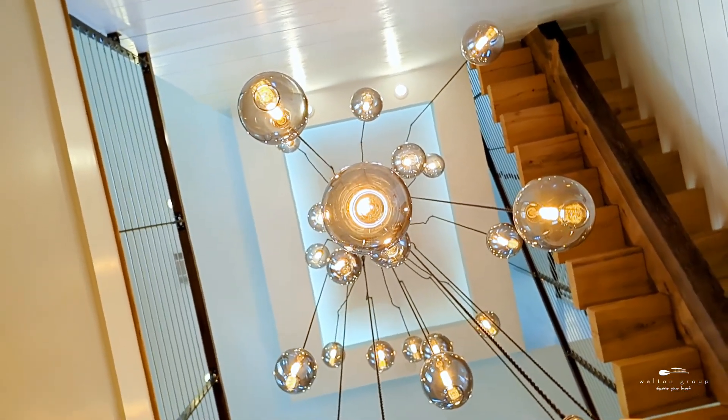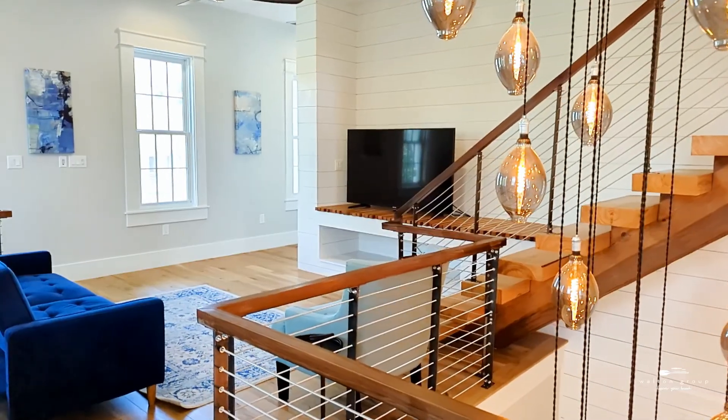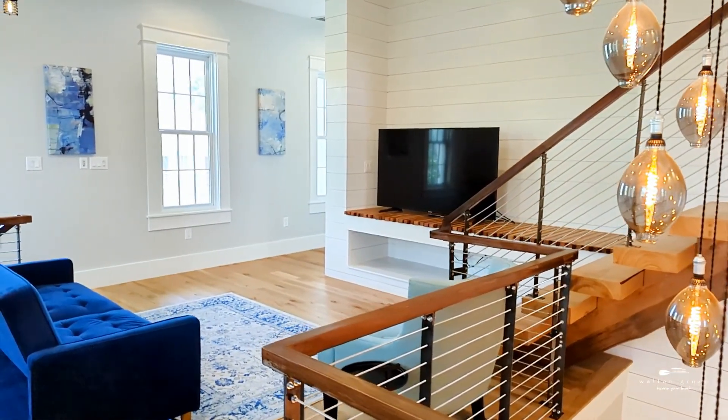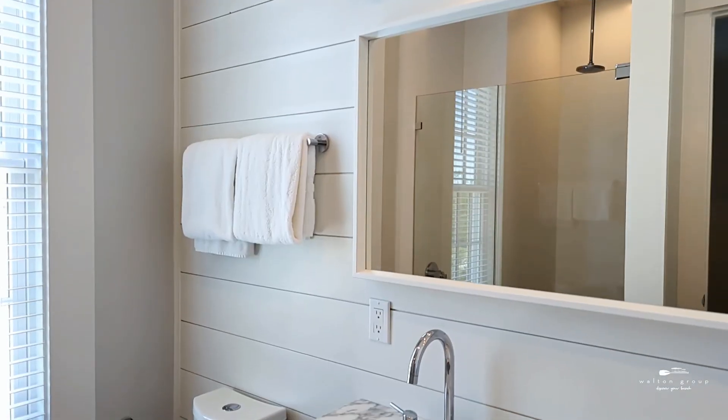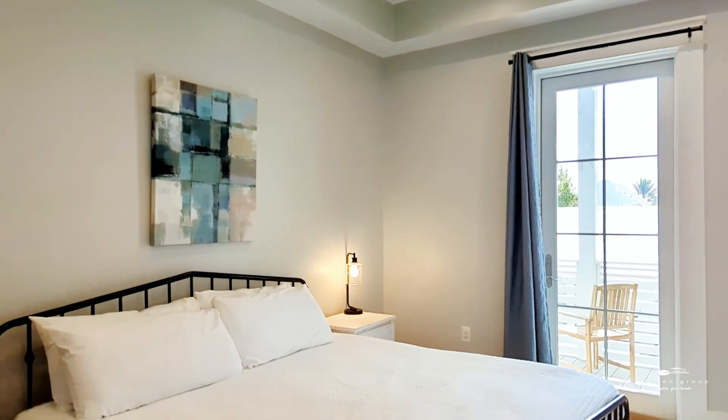A custom chandelier hangs from the double height foyer that leads you up the stairs to the second floor den or game room. Four additional bedrooms and bathrooms can also be found on the second floor, three of which have access to a porch overlooking the pool.